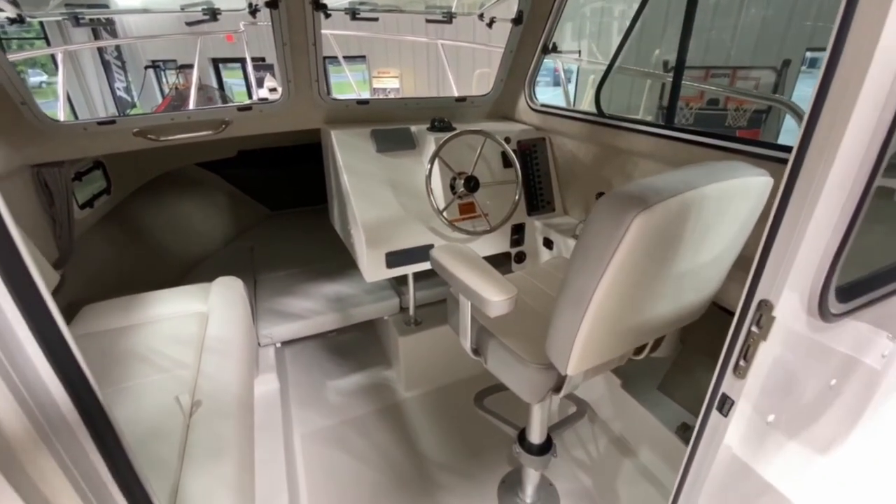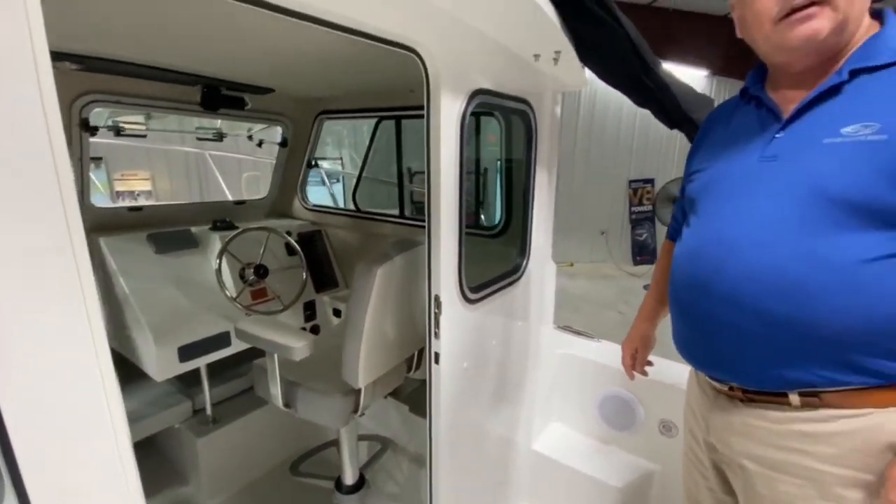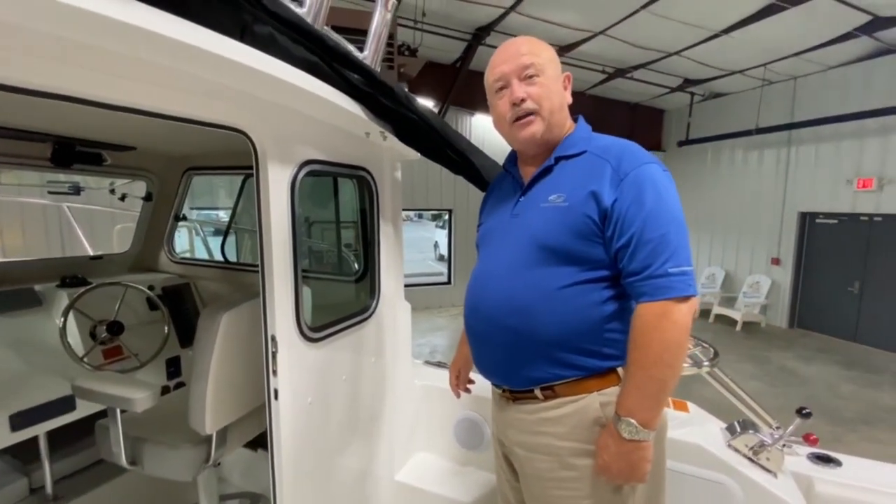This is a complete package, one of our most popular Parker units, and it's here ready for you at Tri-State Marine.